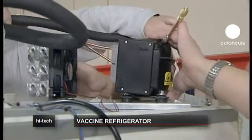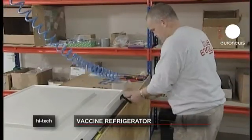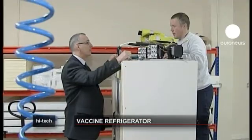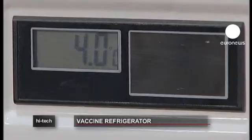The refrigerator also uses a so-called intelligent monitoring system to keep temperatures stable. If it senses any very warm or cold objects, it reacts immediately to extract heat and stabilize cooling.